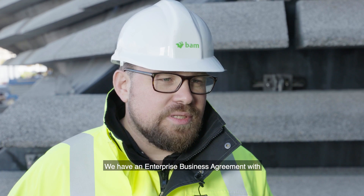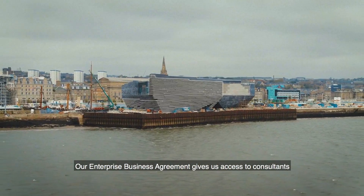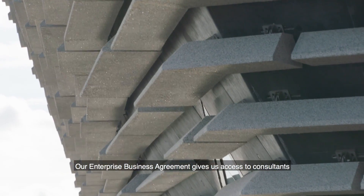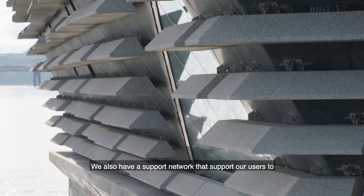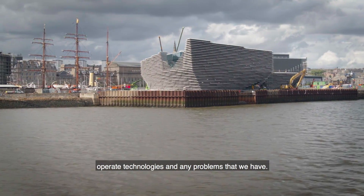We have an enterprise business agreement with Autodesk to support us to deliver digital transformation. Our enterprise business agreement gives us access to consultants who work with us to develop solutions for delivering projects, and we also have a support network to help our users operate the technologies and resolve any problems that we have.